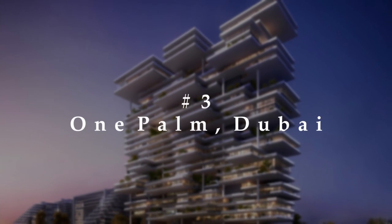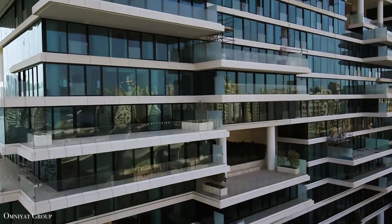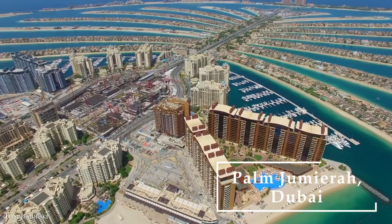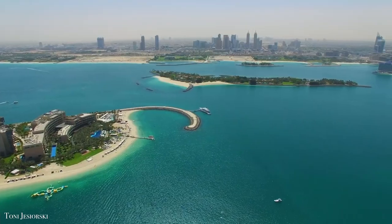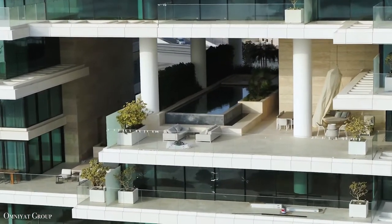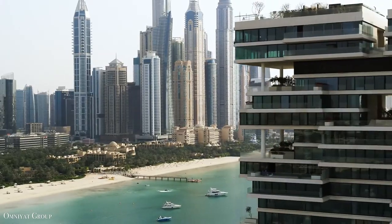Number 3: One Palm, Dubai. The ultra-lux residential apartments built by Omniyat Properties at the entrance to the well-known Palm Jumeirah offer amazing views of Dubai Marina, the Jumeirah, and the Persian Gulf. The penthouse's elegant, large, and sophisticated interiors, combined with the stunning flora, is a defining feature of One Palm.